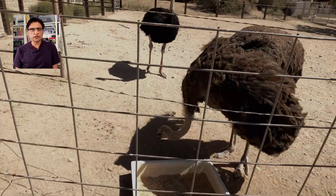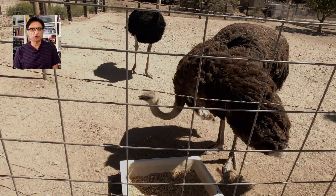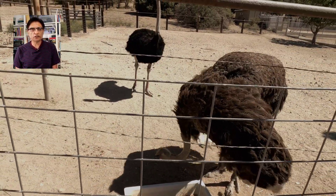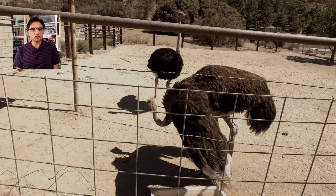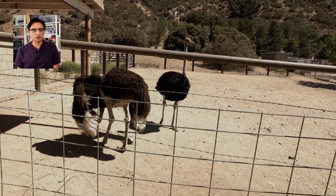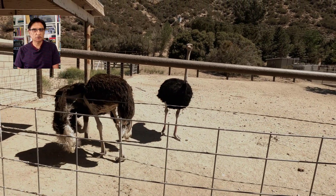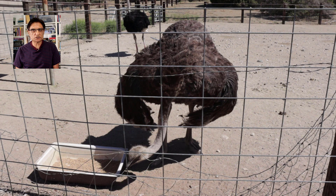Female ostriches lay 12 to 18 eggs in the wild in a clutch. In ranch conditions, they lay 40 to 60 eggs in a year. Each one of those eggs falls in the category of the largest living cells on the planet — and that's what I'm here for. Maybe I'll be able to see one of those eggs and hold it in my hands.